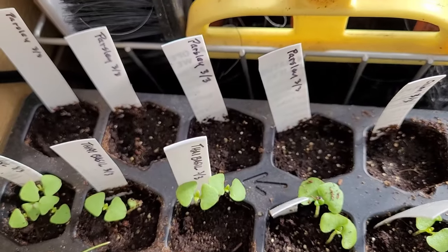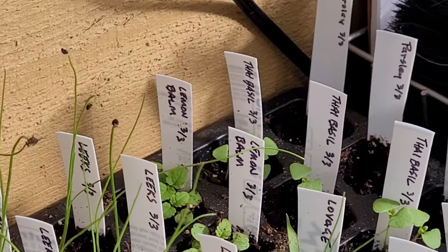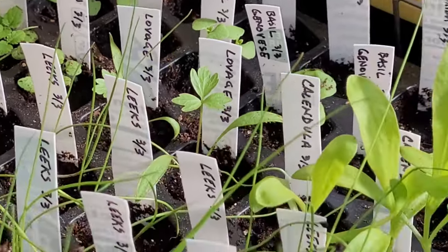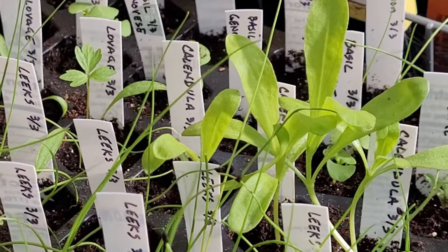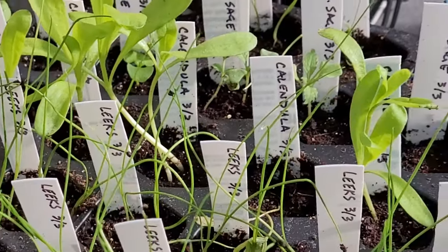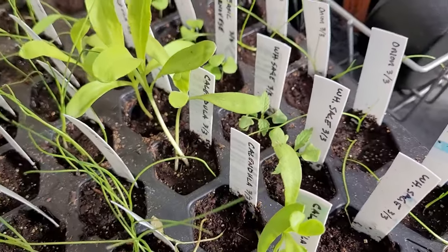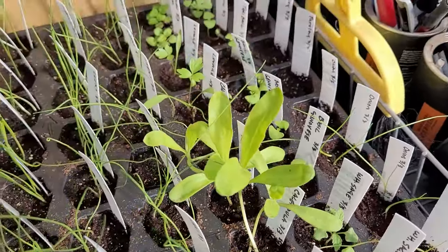Soon ready to transplant are three kinds of tomato, two cucumbers, leeks, lemon balm, lovage, two kinds of basil, calendula, oregano, white sage, and bunching onions. Lots more herbs, flowers, and vegetables will be direct sown in April.